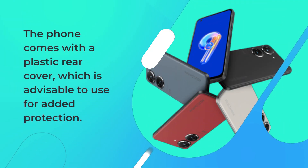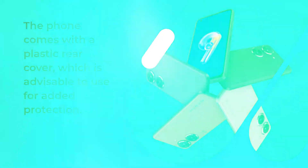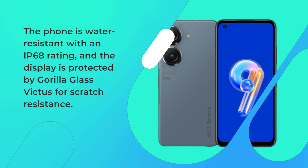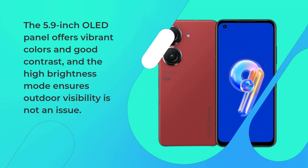The phone comes with a plastic rear cover, which is advisable to use for added protection. The Zenfone 9 packs some great hardware features. It has a headphone jack and stereo speakers, providing excellent audio performance. The phone is water-resistant with an IP68 rating, and the display is protected by Gorilla Glass Victus for scratch resistance. The 5.9-inch OLED panel offers vibrant colors and good contrast, and the high brightness mode ensures outdoor visibility is not an issue.